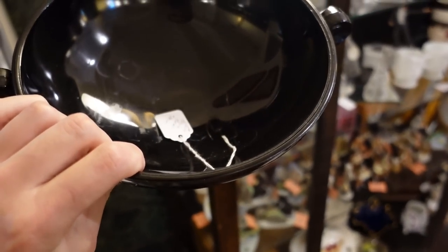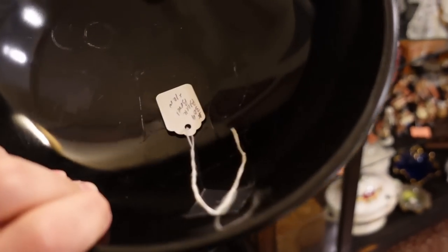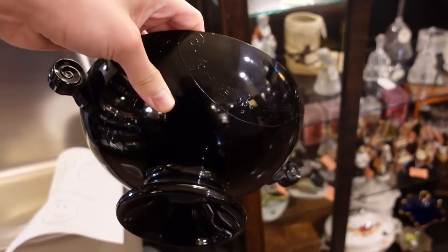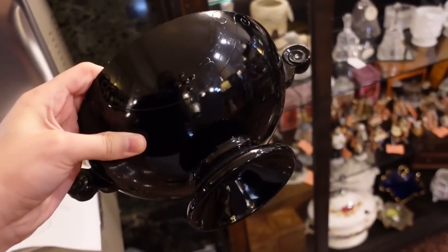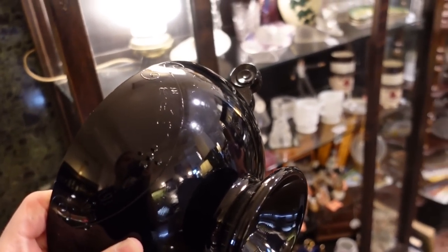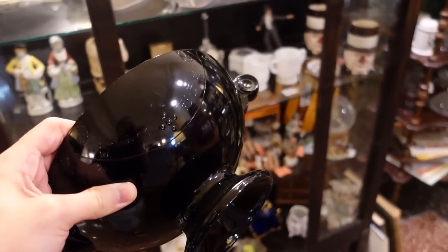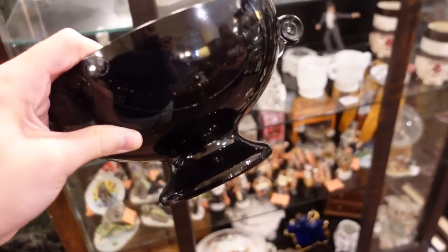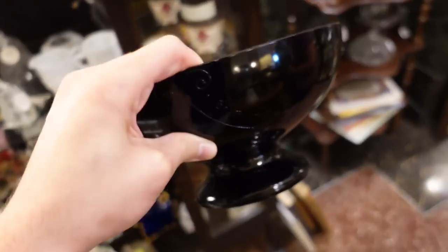I just spotted this black amethyst bowl. Looks like there's a drapery-type pattern on it, and it's only $10. I'm going to go ahead and get it. I like the little handles on the side. I picture this for Halloween — basically all the month of Halloween. I love the black amethyst. It's indicative of a Depression-era, 1920s vibe. I'm going to get it for $10, and I would expect it to sell for between $30 and $40. It's a nice, larger console.